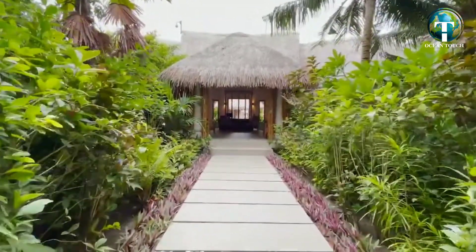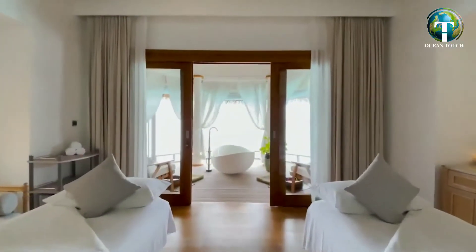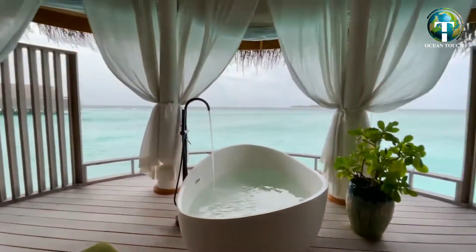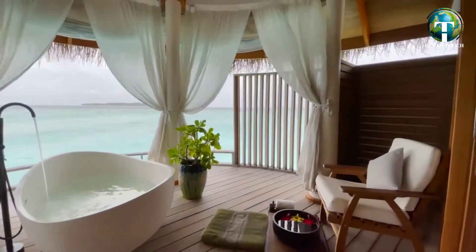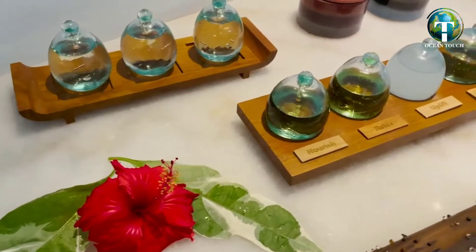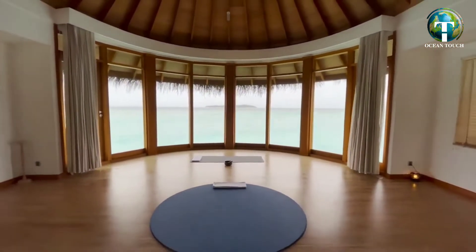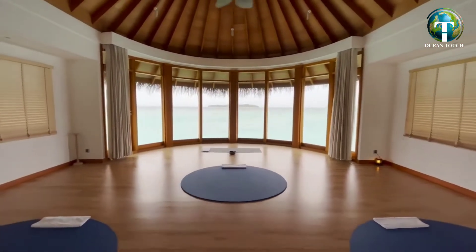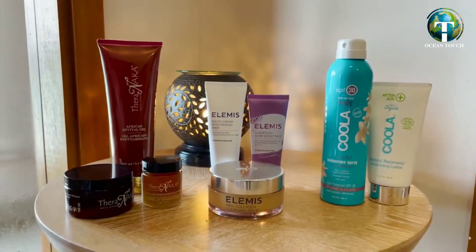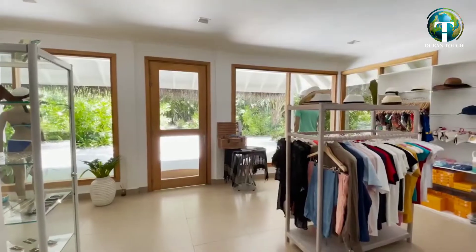Continuing our island tour, let me take you to the over-water Serenity Spa with 4 beautiful treatment rooms and a yoga pavilion. All the treatment rooms are equipped with twin beds for couples' treatment, a scenic outdoor bathtub with excellent views and a private steam room. In the over-water air-conditioned yoga pavilion, our resident yogi hosts a complimentary 45-minute yoga session every morning, 6 times a week. The spa features Thalgo products, as well as other curated brands. We also have a small boutique where guests can purchase fashionable beachwear, island necessities and souvenirs.